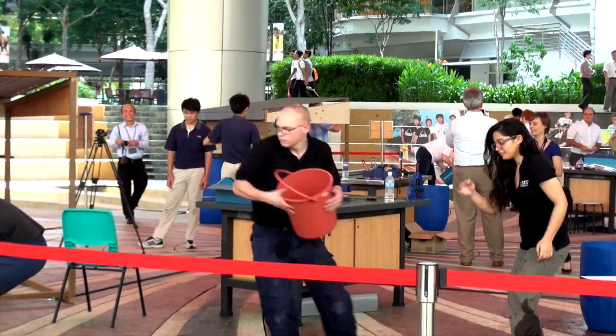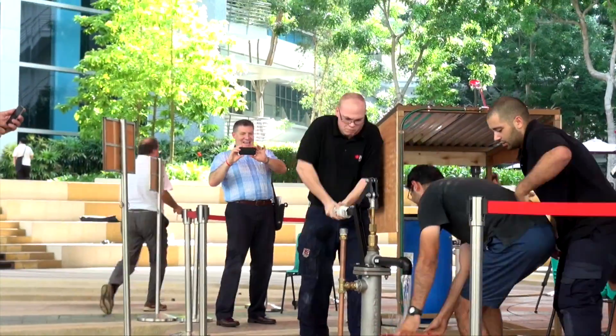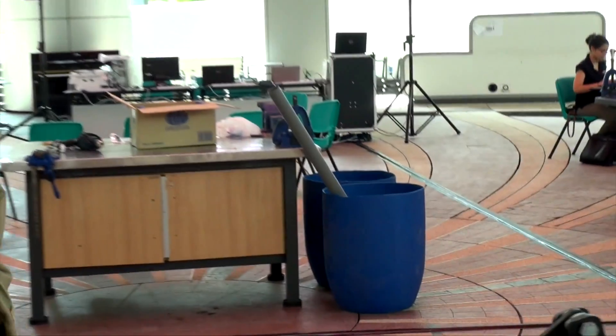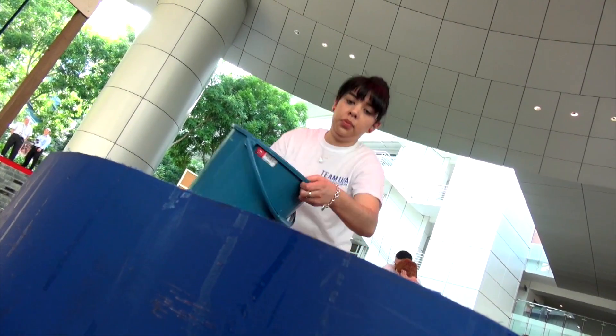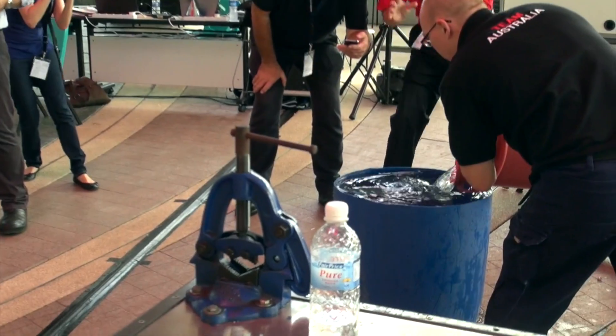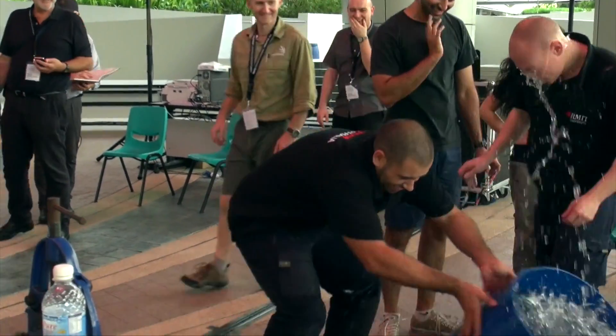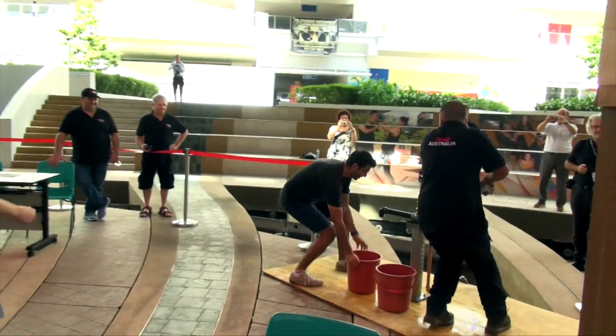And also at the end of the day we're going to have a pump challenge, so each team will have to fill up one of these drums over here with the team working together. The fastest to fill the drum up is the winner. So hopefully we can get some interesting footage of the teams racing against the clock to fill the drum up.